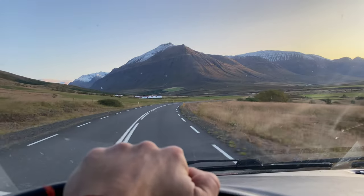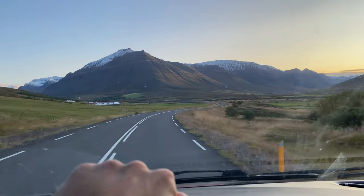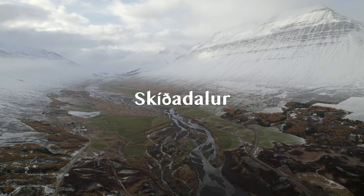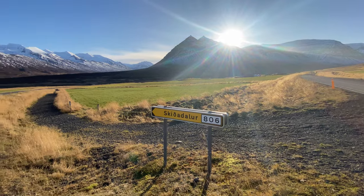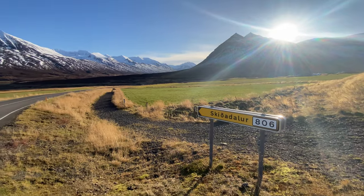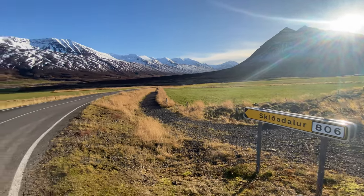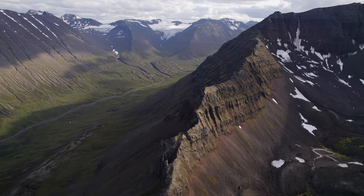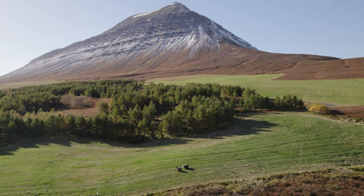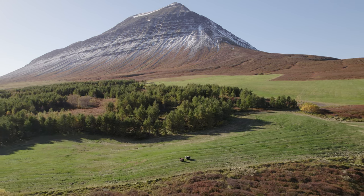In case you want to enjoy more mountain views, you can take a short drive from Dalvík and visit the valleys Skíðadalur and Svarfaðardalur. Here you will find more hiking trails, but mainly peace and tranquility, as the valleys are home only to a few farms, grazing sheep and rivers.